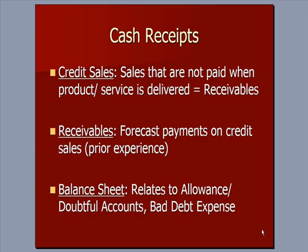The last thing in this video is cash receipts — let's talk about a budget for that. Credit sales are those sales that are not paid in cash when the product or service is delivered, so as a result, they're receivables. Based on experience with customers, business cycles, et cetera, we can forecast payments on credit sales — that is, when the dollars will come in the door in cash. This relates back to the balance sheet, the allowance for doubtful accounts, how much do I expect not to be paid, and bad debt expense — how much do I need to expense because I'm certain that I won't be paid, for example, if the customer goes bankrupt.